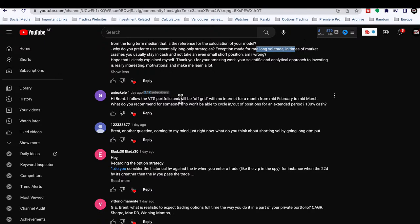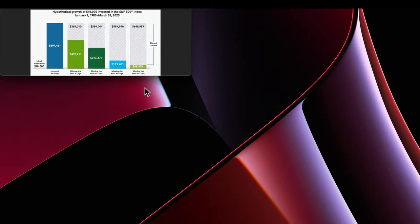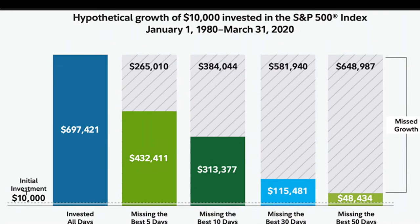Third question: I follow the VTS portfolio and will be off-grid with no internet for a month from mid-February to mid-March. What do you recommend? I like this question because it lets me highlight one of my pet peeves in the industry — the chart that shows if you miss just the five best days in the S&P 500 over a 40-year horizon, you lose 40% of your money, and if you miss the best 10 days you're down over half.